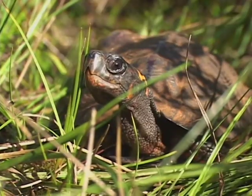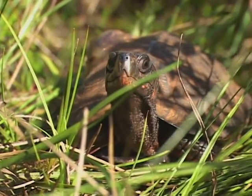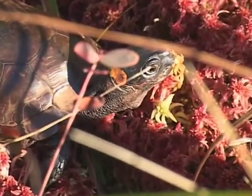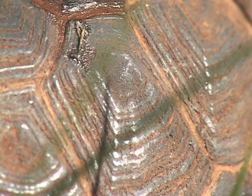In terms of conservation, one of the largest threats is collection. They are sought after for the pet trade, and so we try to keep our sites rather secretive so that we don't have to worry about someone coming in and poaching.